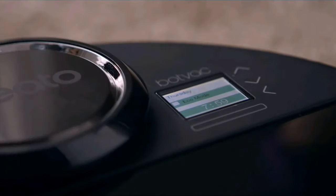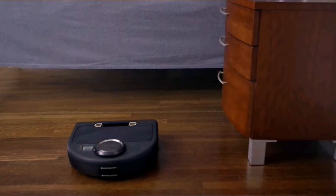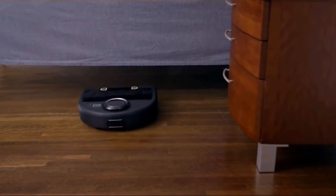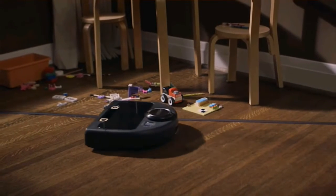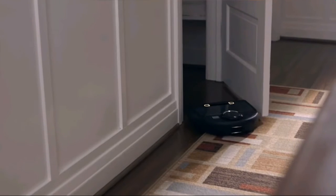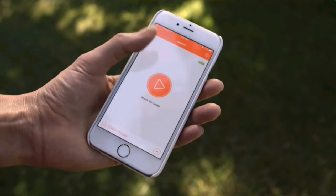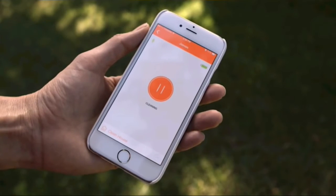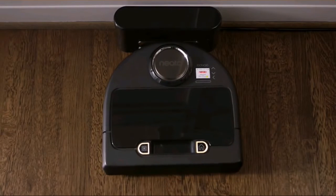Switch to Eco Mode for a quieter clean and longer run time from the lithium-ion battery, or choose Turbo Mode for a deeper clean. Neato knows what's out of bounds, thanks to easy-to-use boundary markers. It knows to avoid stairs and ledges. It knows how to clean in the dark, and when to clean when you tell it to. It knows your life from the palm of your hand, and it's smart enough to pick up right where it left off when it needs to recharge.